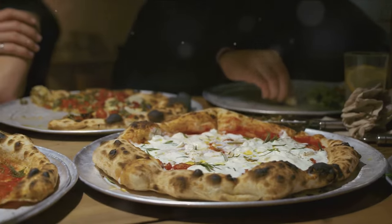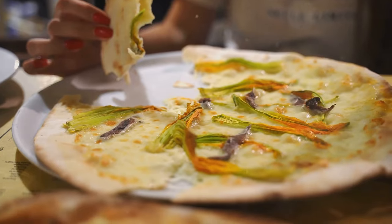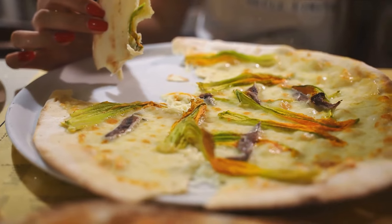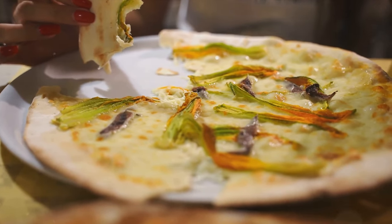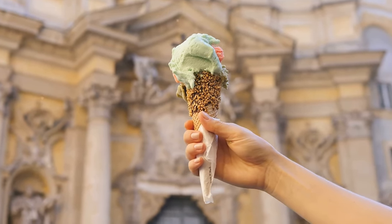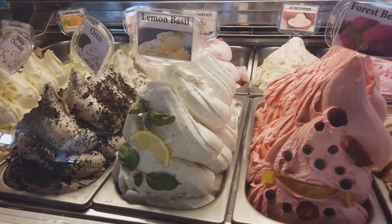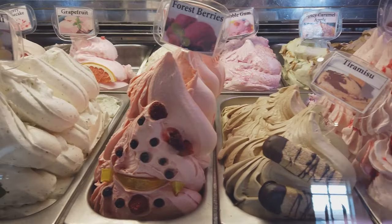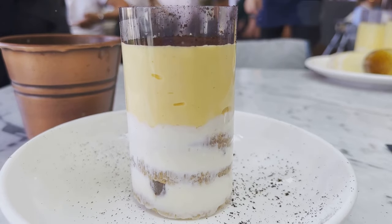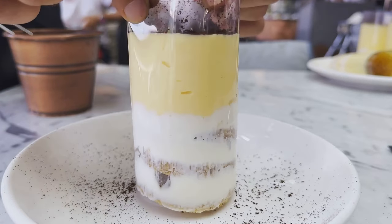And then there's pizza, a global favorite that originated from the streets of Naples. In Rome, you'll find pizza al taglio — rectangular pizza sold by weight, with a thicker, crispier crust. Toppings range from the classic margarita to the adventurous potato and rosemary, each bite a testament to the creativity of Italian chefs. Italian cuisine also boasts a variety of meat dishes, seafood, and of course the world-famous gelato — creamy, smooth, and bursting with flavor. And let's not forget tiramisu, a heavenly concoction of coffee-soaked ladyfingers, rich mascarpone cream, and a dusting of cocoa — the perfect way to end a meal.